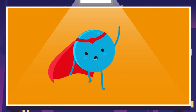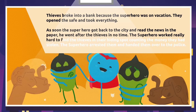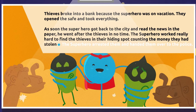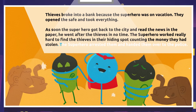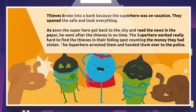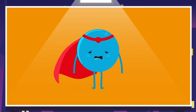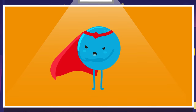Let's keep reading and do a recap. 'The superhero worked really hard to find the thieves in their hiding spot, counting the money they had stolen.' We use a full stop and capitalize the initial of the word that comes right after. 'The superhero arrested them and handed them over to the police. Luckily, it all ended well.'